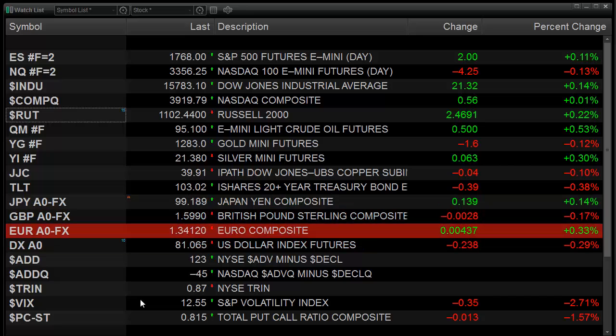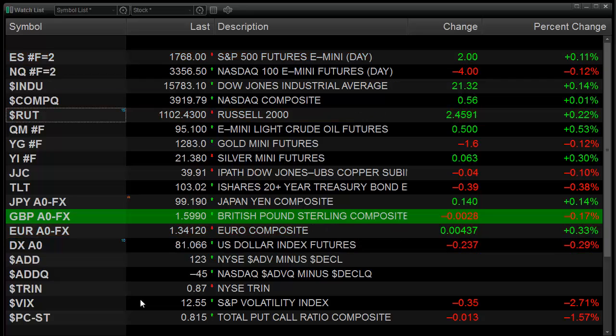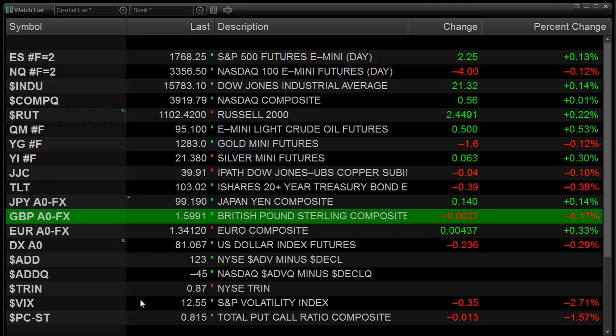I want to kick off this week by doing something a little bit different. We're going to look at the big three indexes — we'll look at the Dow cash, the ES futures, and the NQ futures — just on a pure price basis and take a look at the active patterns in those markets right now.